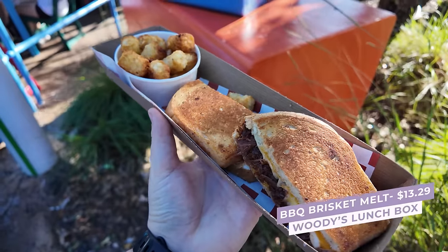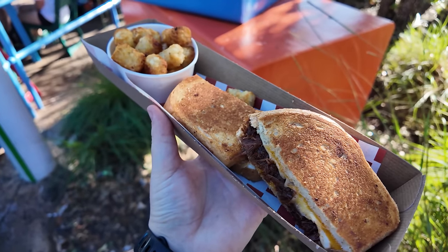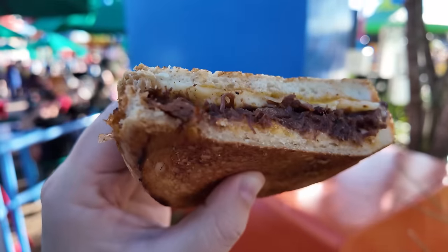For $13.29, you can get the barbecue brisket melt. This has shredded smoked brisket, pickles, and tangy barbecue sauce between melted cheddar and Monterey Jack on grilled sourdough bread. I do have to let you guys know, this used to be one of my favorite things to eat in this park. But the last time I got it, over three years ago, I had the fattiest piece of brisket in my sandwich that did not sit well. I have not had it since that time. And this time, it looks like it's changed a little bit — the brisket used to be sliced, but now it looks like it's pulled. So this should be a lot better than last time.